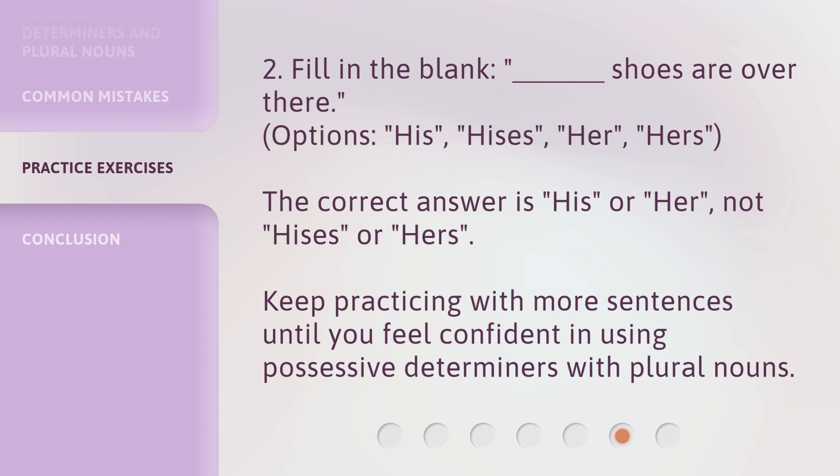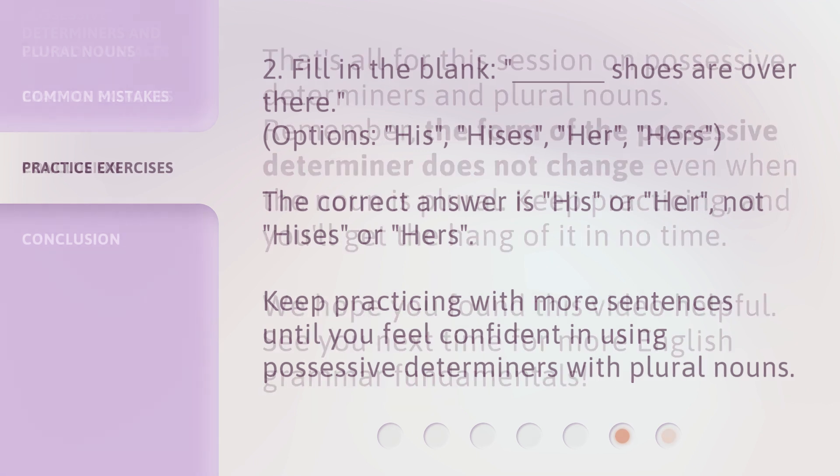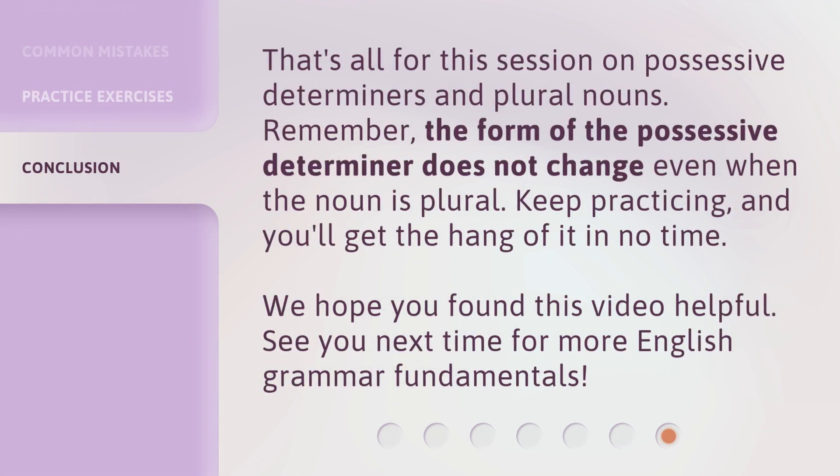Keep practicing with more sentences until you feel confident in using possessive determiners with plural nouns. That's all for this session on possessive determiners and plural nouns. Remember, the form of the possessive determiner does not change even when the noun is plural. Keep practicing, and you'll get the hang of it in no time. We hope you found this video helpful. See you next time for more English grammar fundamentals.